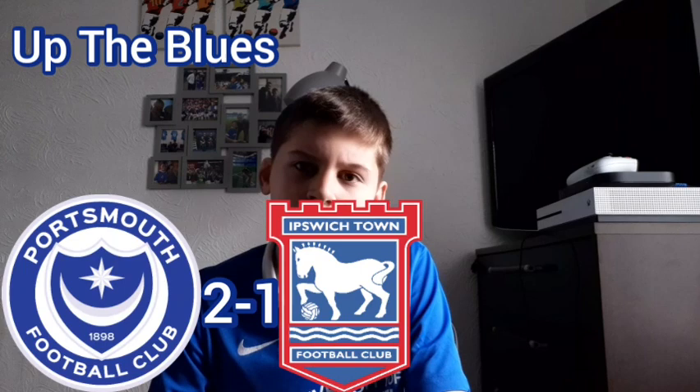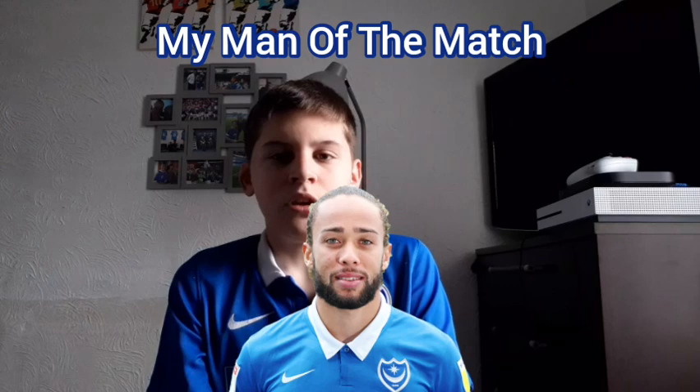Thank you very much. Final score at Fratton Park, the early one o'clock kick-off: Portsmouth 2, Ipswich Town 1 — a great victory for the Cowley Brothers and a great three points grabbed for the Blues. Make sure to drop a like, subscribe, share and hit the bell. My man of the match for today's game was Marcus Harness. Thank you very much for watching — I'll see you guys in the next one for my match preview for Shrewsbury Town vs. Portsmouth.